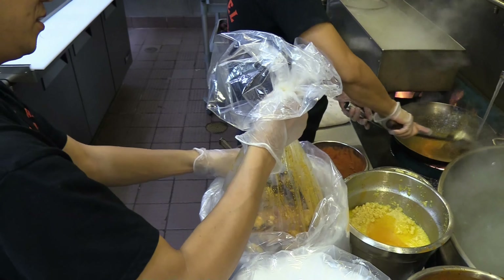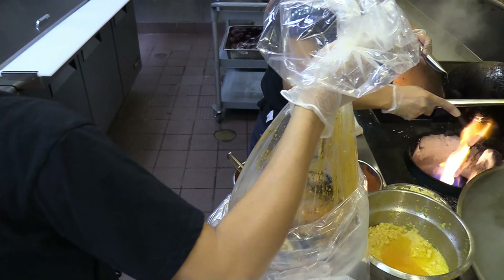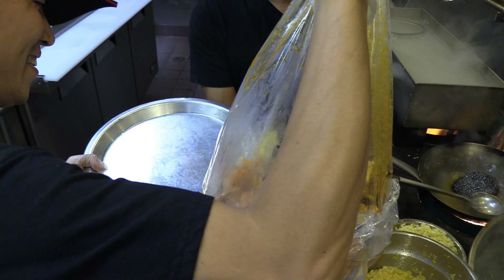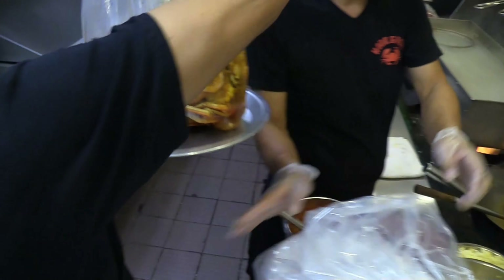We are working on a kids menu and implementing more items for kids so they can also come here and enjoy the food. Right now we have chicken nuggets and french fries, kid pasta with marinara sauce, and also the mini version of the po'boy — it's going to be a chicken version for the kids.